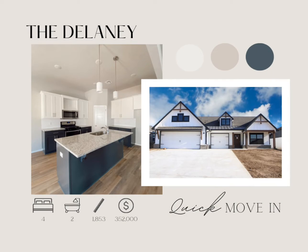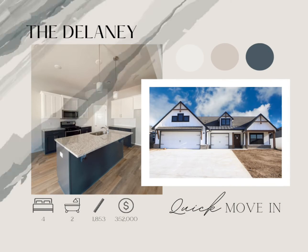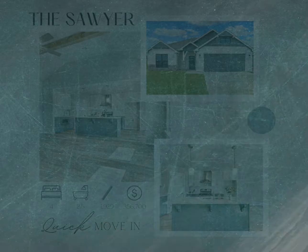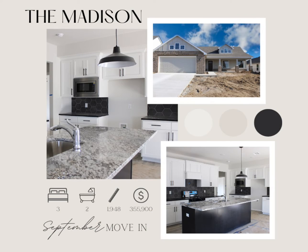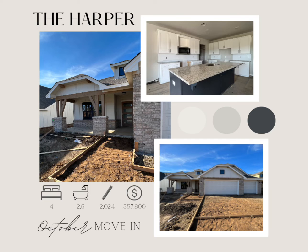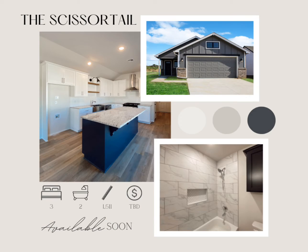You'll be able to see five different floor plans on your visit, all at various stages of construction. You'll see this Madison with the great front porch, the Harper that has the beautiful white kitchen. The Scissor Tail will be available soon and is great for those looking to downsize.